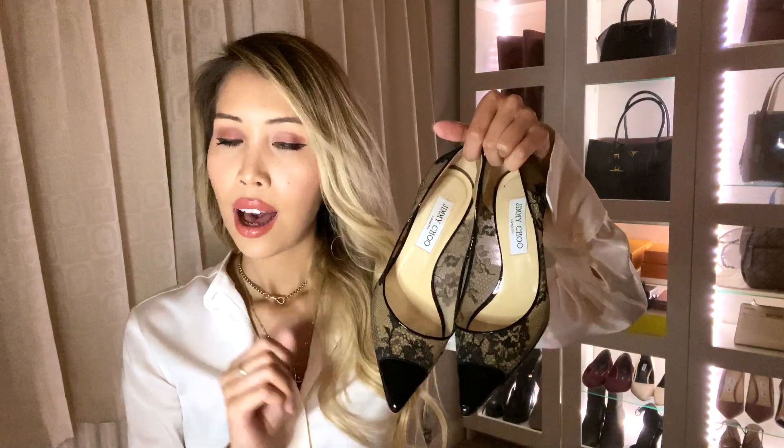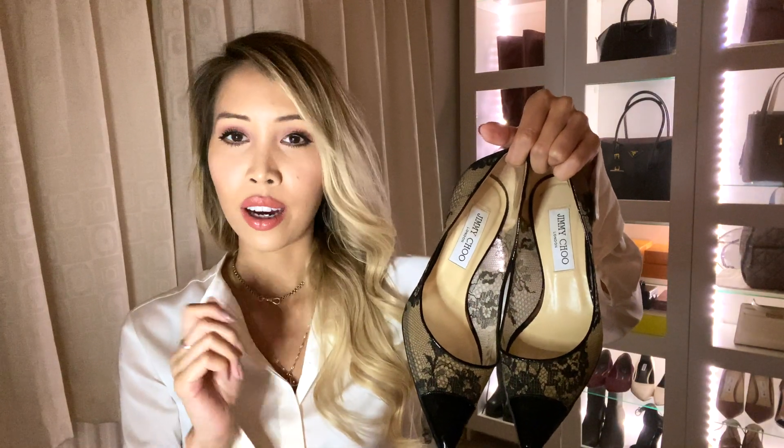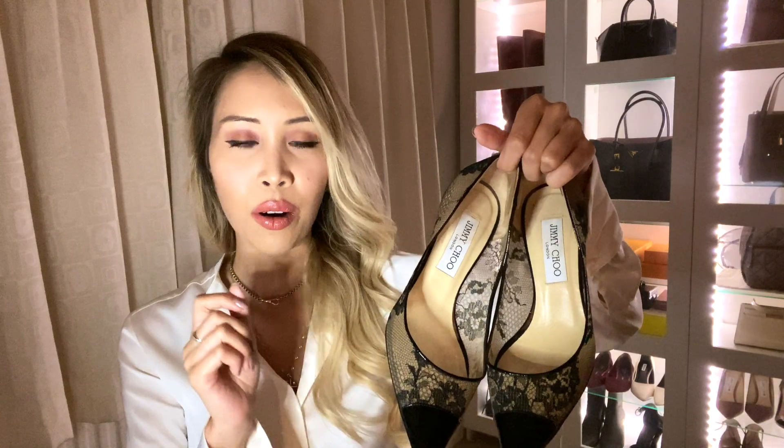The next item I want to show you are these beautiful lace Jimmy Choo heels, which I got in pretty much new condition with the original box and all of the original paraphernalia. Just like with the Mulberry Seaton, I discovered this design of shoe by Jimmy Choo but couldn't find it anywhere — it seemed discontinued. The only place I found it was on Farfetch, but they didn't have it in my size, so again I checked the pre-loved market and found these on eBay.